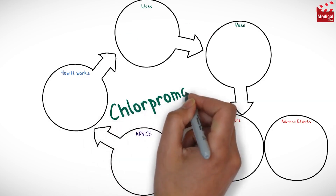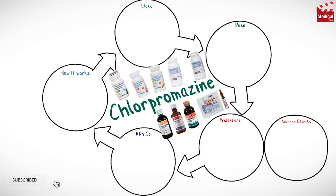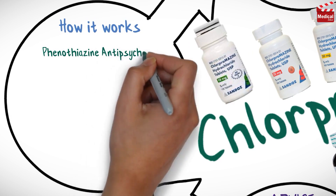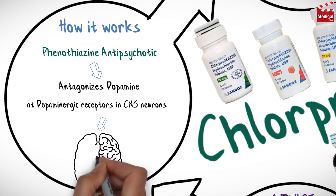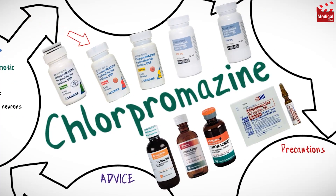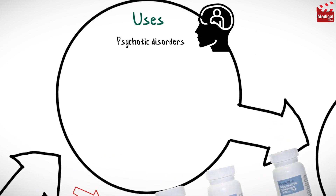In this video, we will briefly talk about what chlorpromazine is and how it works, what it's used for, the dose, and side effects. Chlorpromazine is an antipsychotic; it antagonizes dopamine at dopaminergic receptors in CNS neurons. It is available as tablets, syrup, and also as injection.